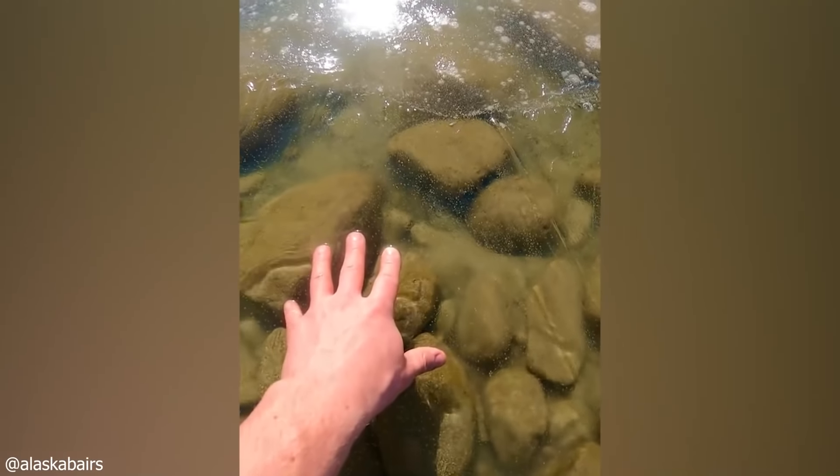Check out this frozen lake. The ice seems almost invisible, and you can see the rocks underneath.